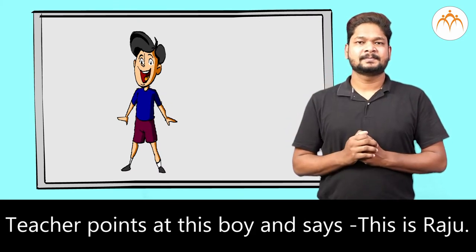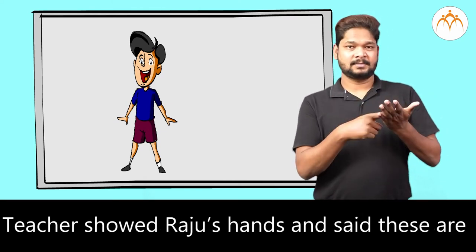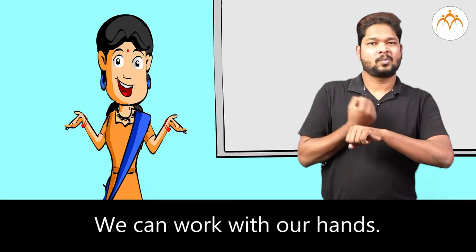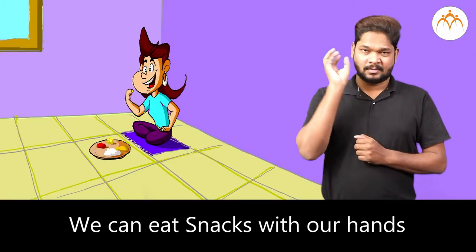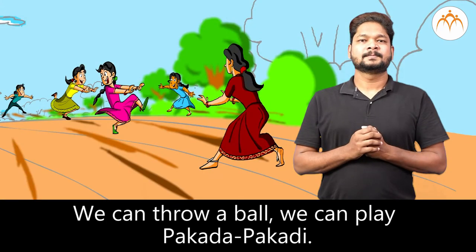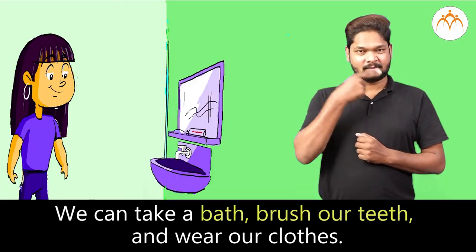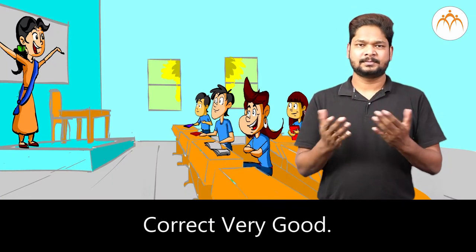Teacher points at this boy and says, this is Raju. Teacher showed Raju's hands and said, these are Raju's hands. Now show your hands. We can work with our hands, eat snacks, throw a ball, and play pakda pakdi. What else can we do with our hands? Children said, we can take a bath, brush our teeth, and wear our clothes. Correct. Very good.